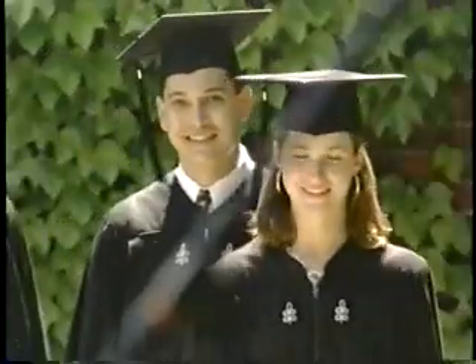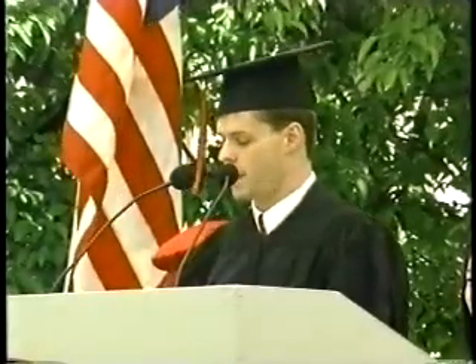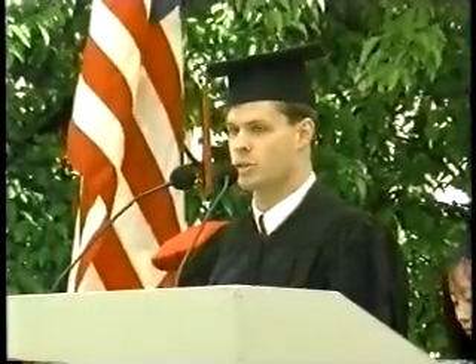The Massachusetts Institute of Technology. We are the premier engineering and science institution in the world.